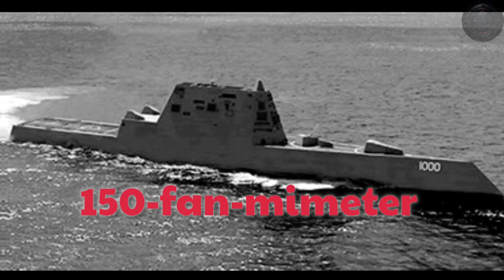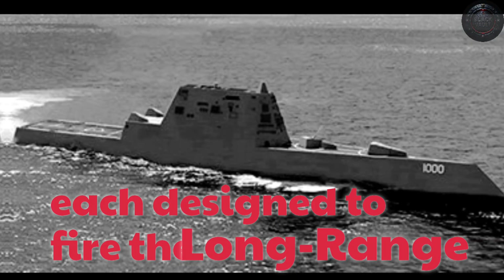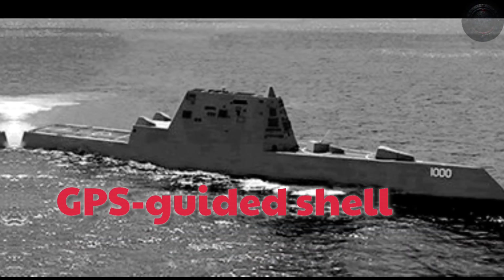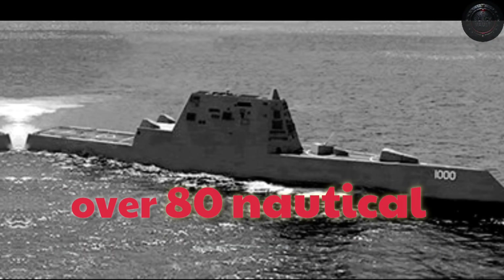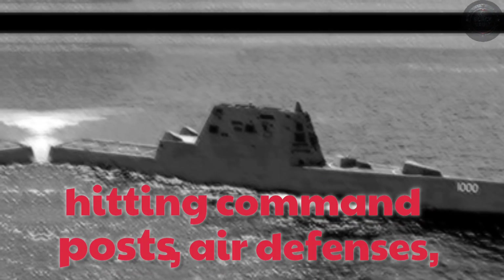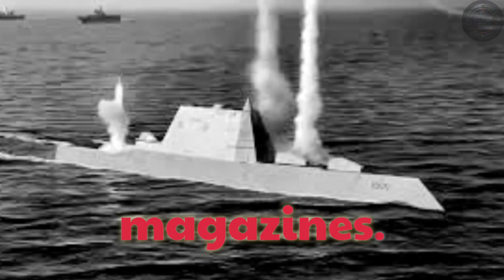Mounted forward were two 155-millimeter advanced gun systems, each designed to fire the long-range land attack projectile, LR-LAP. This rocket-assisted, GPS-guided shell could strike targets over 80 nautical miles away, delivering sustained and precise bombardment in support of forces ashore — hitting command posts, air defenses, or artillery batteries deep inland. Compared to cruise missiles, the LR-LAP promised more shots per mission and a lower cost per target, giving the ship a way to project power far beyond the coastline.